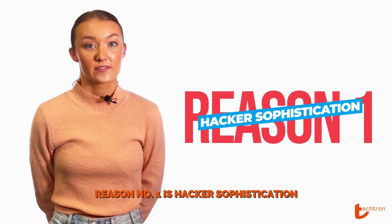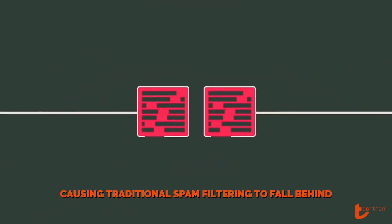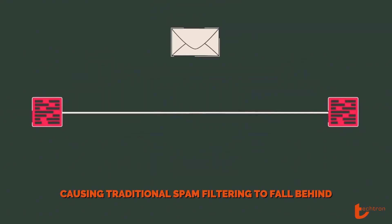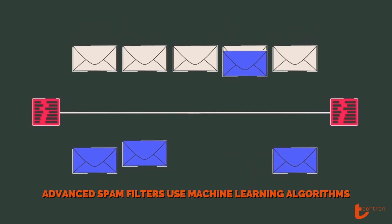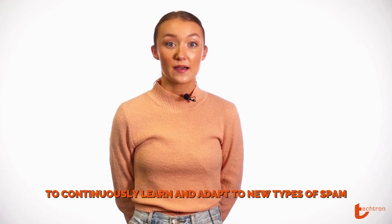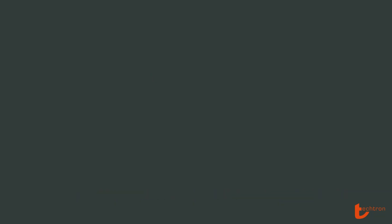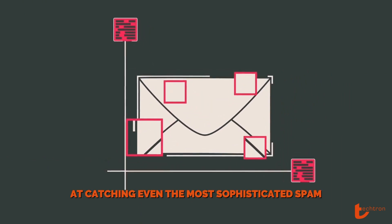Reason number one is hacker sophistication. Hackers are improving their tactics, causing traditional spam filtering to fall behind. Advanced spam filters use machine learning algorithms to continuously learn and adapt to new types of spam, making them more effective at catching even the most sophisticated spam.